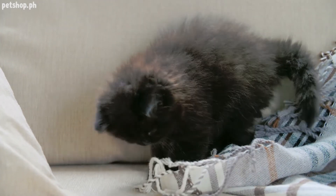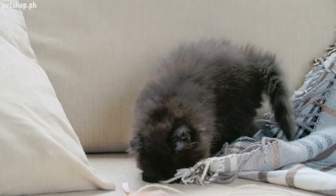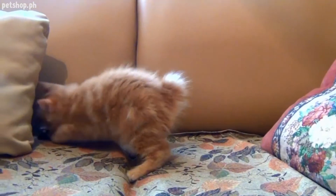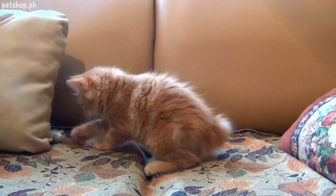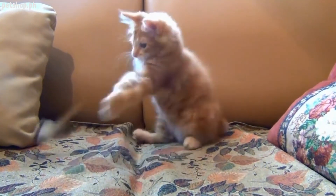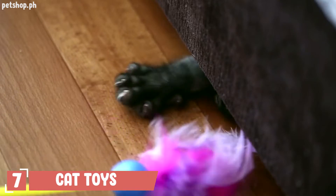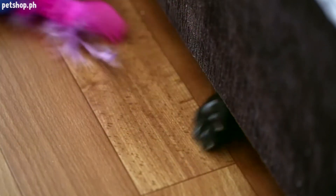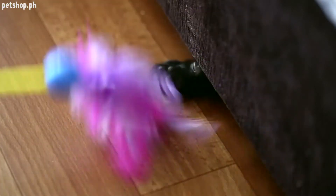Number six: scratching posts. If you want to keep your cat from scratching your furniture, buy things she can scratch. Cats tend to prefer either horizontal or vertical scratching surfaces, so have both types ready when bringing a new cat home.